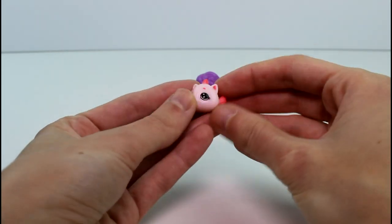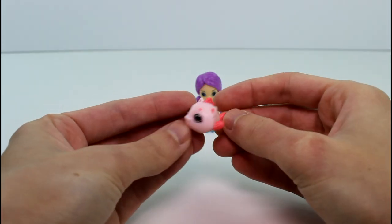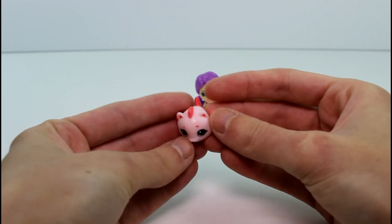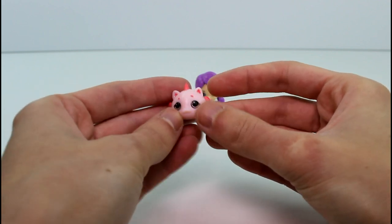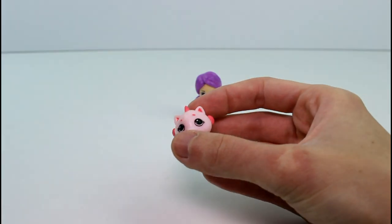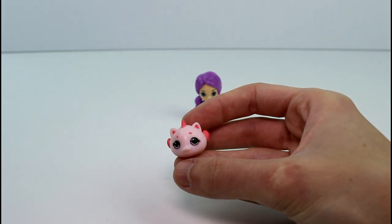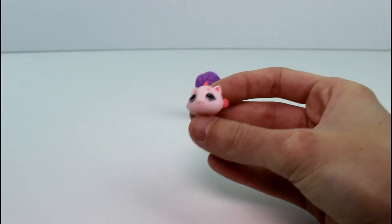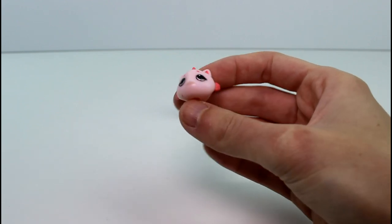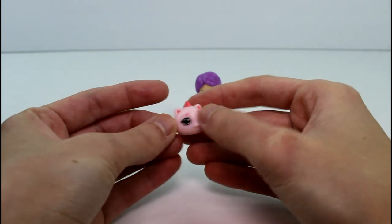And then we have our first Splashling. Look how cute he is! I don't really know what it is — it's like a catfish? I'm looking on the checklist right now. Okay, this is Whiskers, it's a common, and it's in the Playful Pets. I think it is like a little catfish.